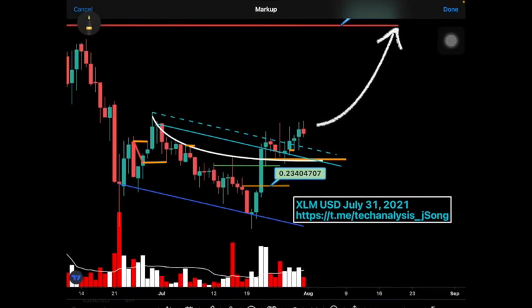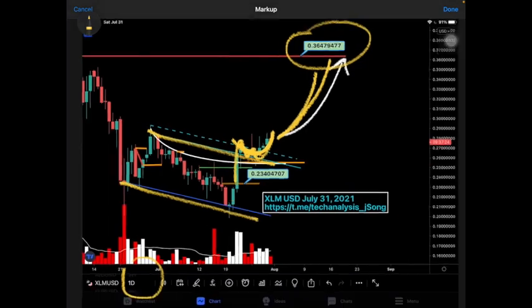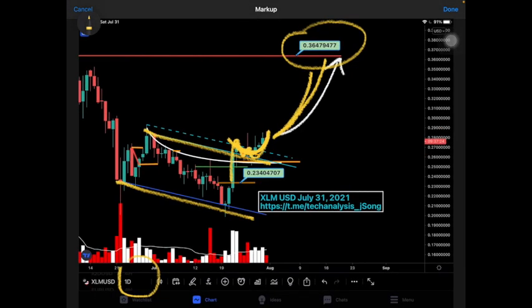Next we have XLM, which is looking good. It is on top of its phantom again — connecting those lines, price is sitting on the phantom and curving nicely. I still believe we're on our way to the $0.3647 resistance area. This is on a daily chart, so it can take some time, but these setups produce big gains when they work out. Right now I'm only seeing good signs for XLM.